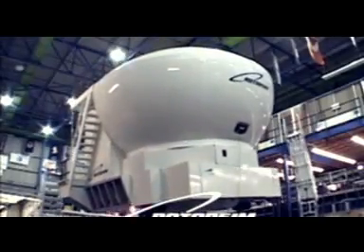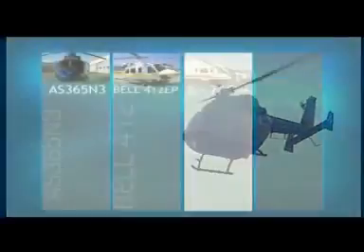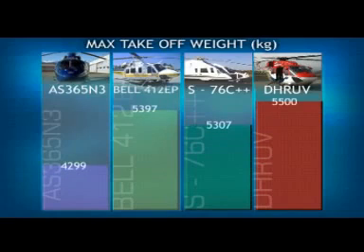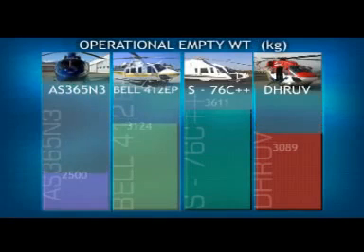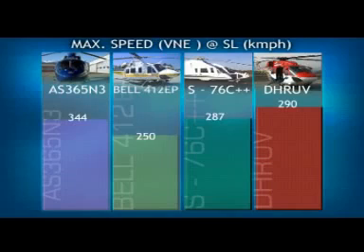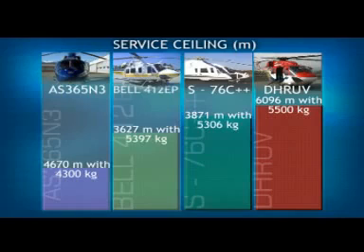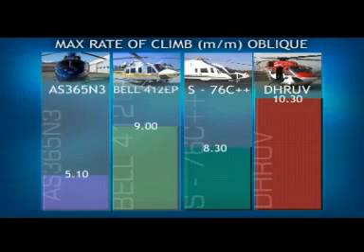HAL also extends support in training. HATS-OFF, a full motion level D simulator training center, is being set up to train pilots and ground crew. In its class, Dhruv outperforms other helicopters in most aspects: take-off weight, empty weight, cabin volume, speed, service ceiling, and rate of climb, to mention a few.